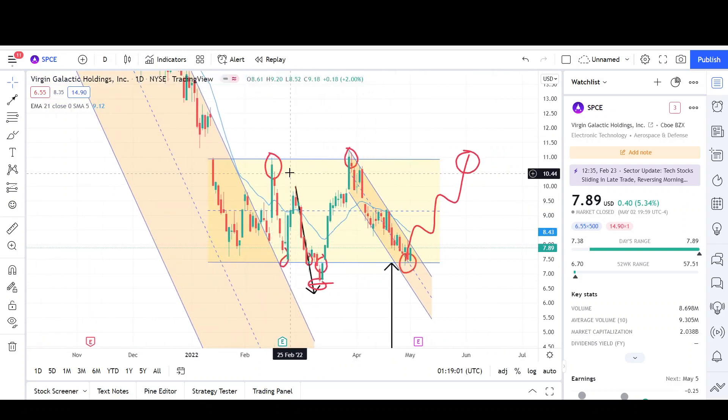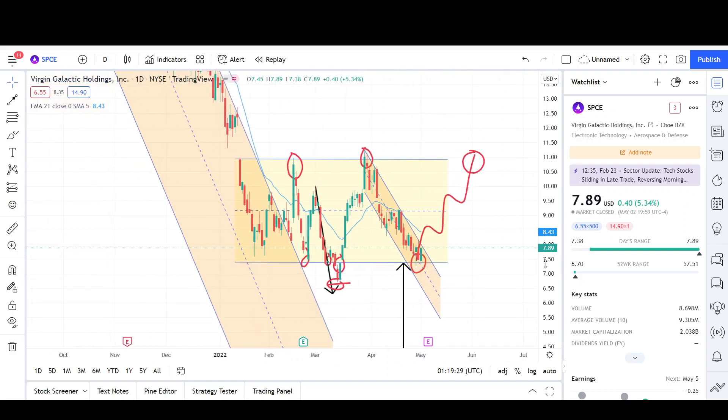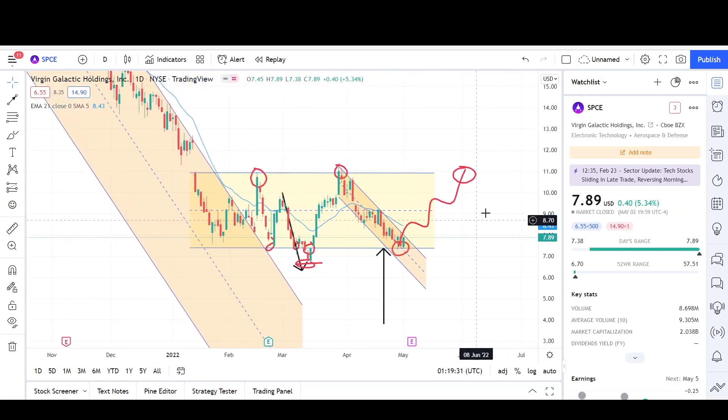We had this downtrend channel in play, broke outside of it, two legs down to a new low, saw a strong reversal back up, but now we're just going sideways inside this yellow range. We're pretty much back at the same price we were on January 24th of this year — so this is a range, a roller coaster, going up and down but coming back to the same point. We are at strong support, so we could see higher prices up to the $11 level. If we break down, we can make a new all-time low and maybe eventually reach the $3.50 level. That's my analysis on the daily chart.